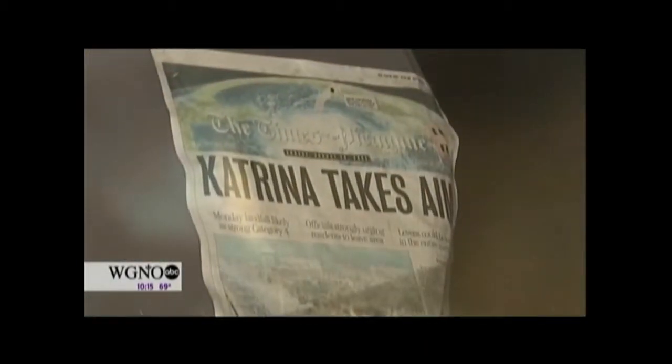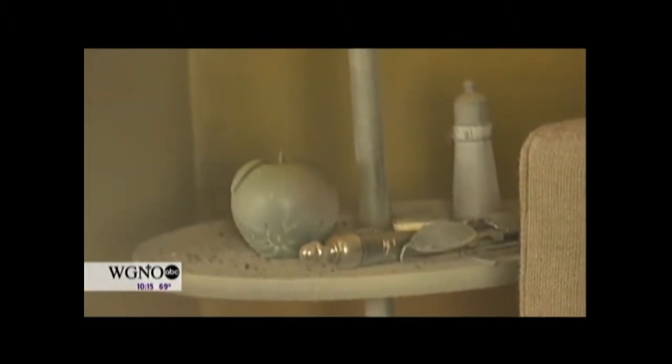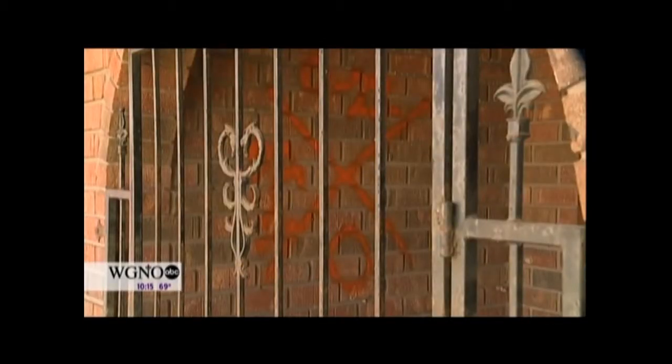Remember the front page of the Times-Picayune the day before the storm? And remember what water would do when it rose to the ceiling — how it would break some things and leave others barely touched. This house is a reminder for those of us who were here, with a message for those who weren't.